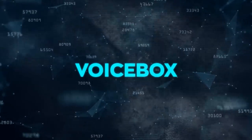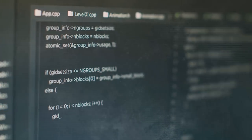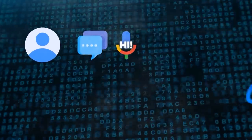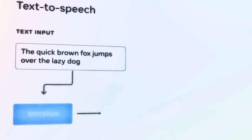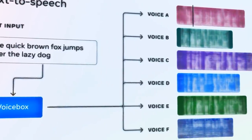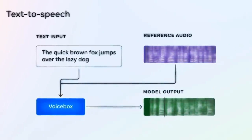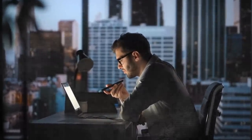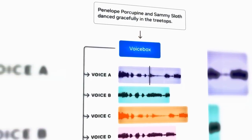Let me show you some of the amazing features of Voicebox in action. First, in-context text-to-speech synthesis — this is where Voicebox can generate speech from any text input using a two-second audio sample as a style guide. For example, if I give Voicebox a text message from a friend and a two-second clip of his voice saying 'Hi!', Voicebox can read the message in their voice with the same tone and inflection. This is incredible because it means Voicebox can mimic any voice style with very little data — it doesn't need hours of recordings. Think about the potential applications: you could hear messages from friends and family in their voices, have celebrities read you stories, or have your own voice read you anything.